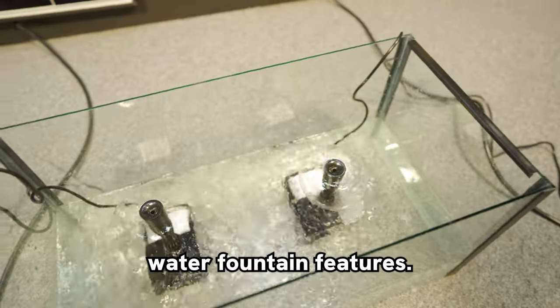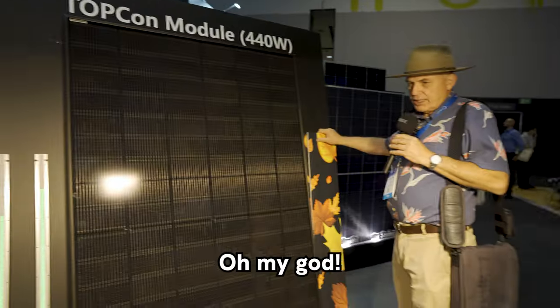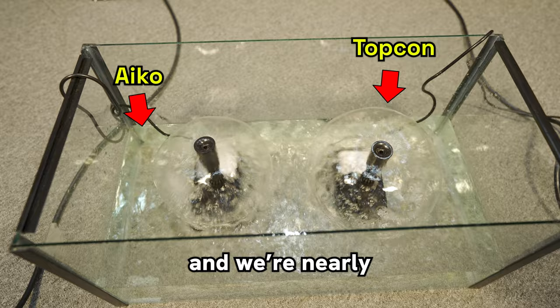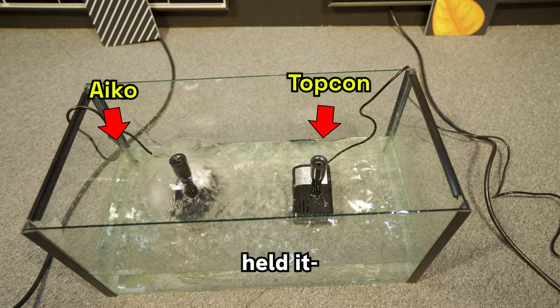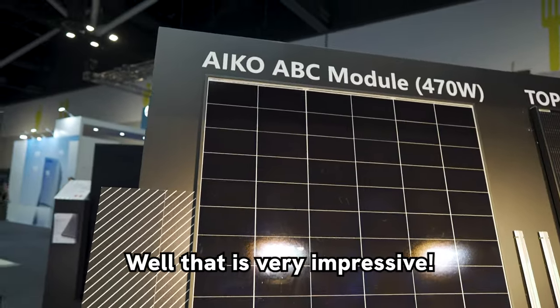We have DC running from the Topcon panel down to these little water fountain features and we're just going to show you what the effect shade has on a panel. Oh my god, look at it — I'm shading yours and I haven't shaded the other one and we're nearly still on the same level. In every way we've held it, the IECO is still giving me more bubbles. Well, that is very impressive.